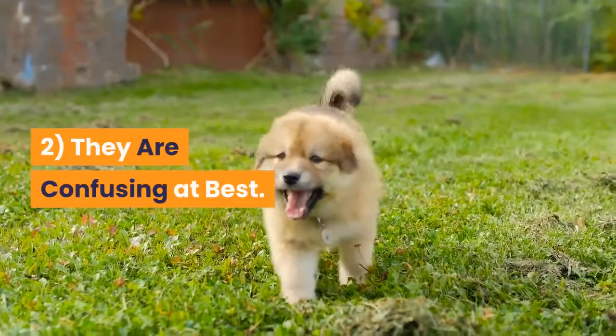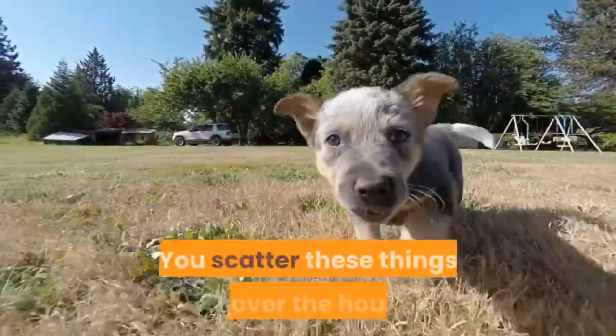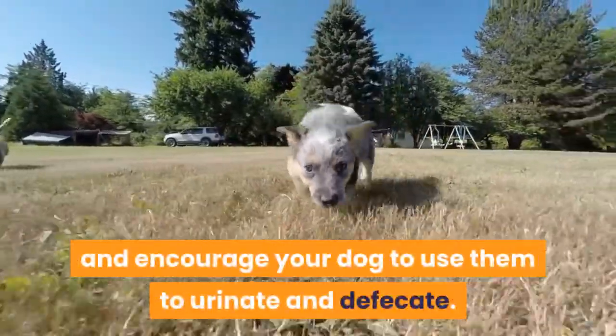Reason 2: Pads are confusing at best. Let's look at it from your puppy or dog's standpoint. You scatter these things all over the house, they have one or several attractive smells like ammonia, and encourage your dog to use them to urinate and defecate.